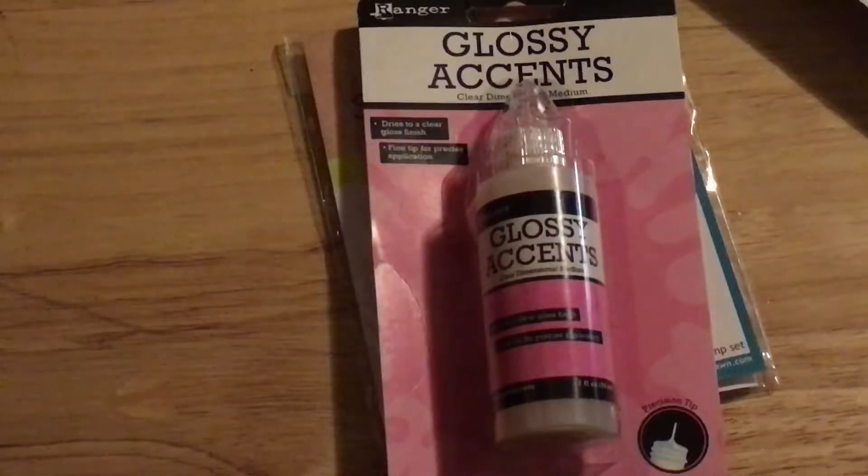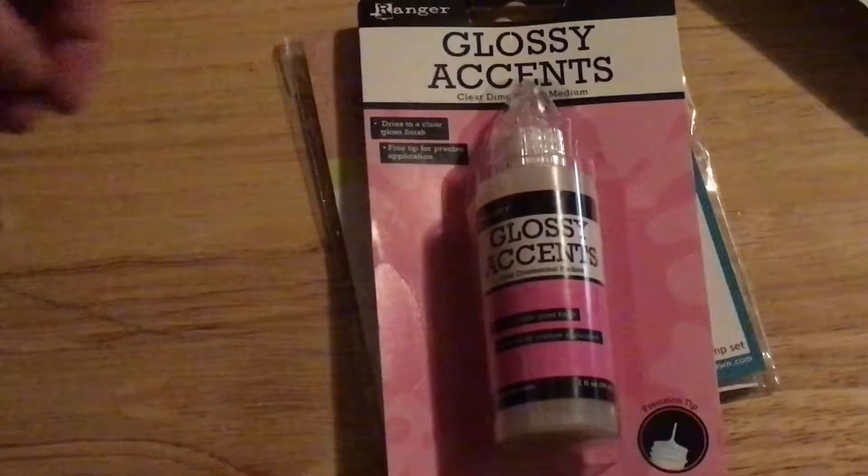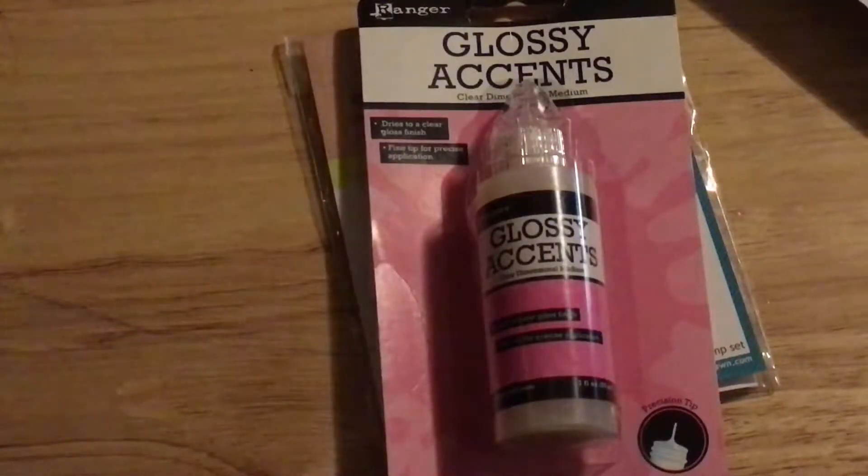Hey everyone, I'm here with a collective haul. My first order was from Tupelo Designs. This was from the May Memorial Day sale.